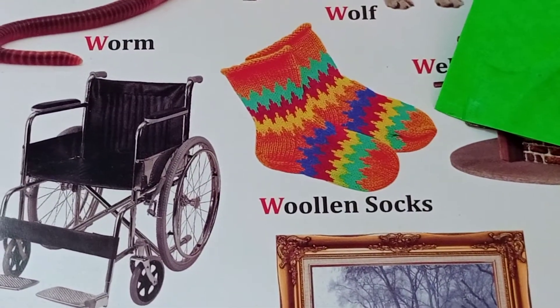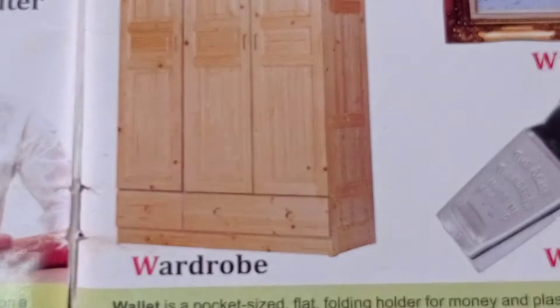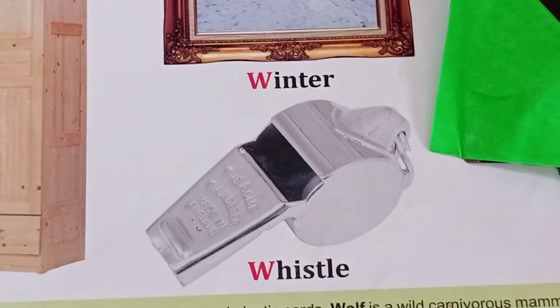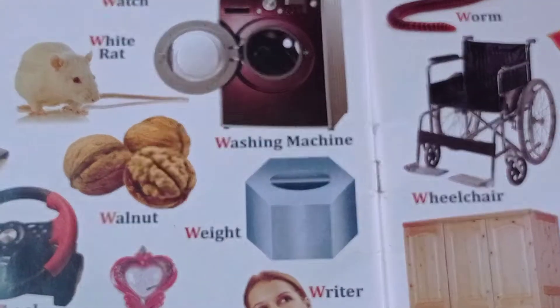Woolen socks. Wheelchair. Wardrobe. Whistle. Woman. These all pictures' names start with the letter W.